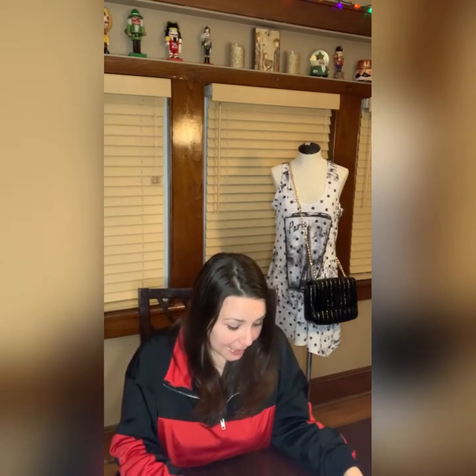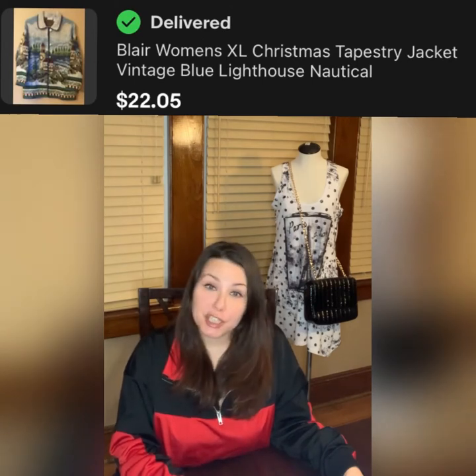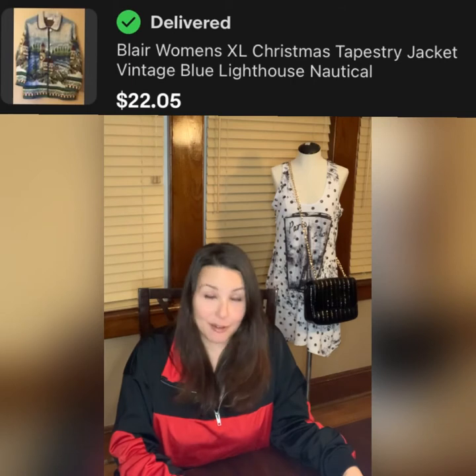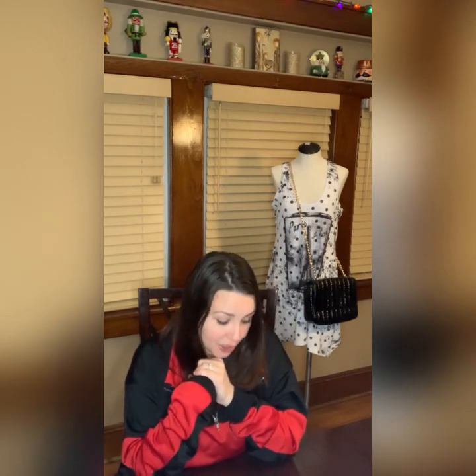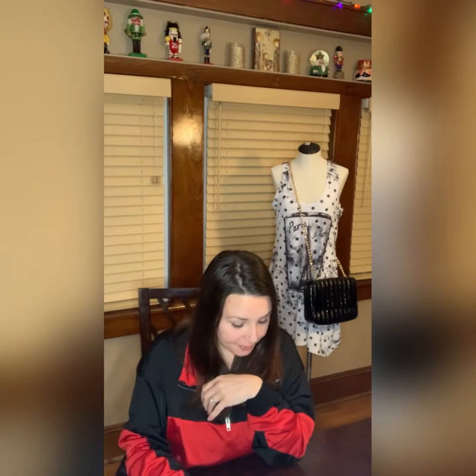My next item is a Belair — kind of an older brand — women's extra large tapestry vintage jacket. I remember my mom and aunts wearing this type of jacket, which is why I was drawn to it. I bought it at the bins, so I probably paid only a dollar something. It has a Christmas-type print but it's also nautical with a lighthouse, and it was nostalgic. The buyer paid $22.05 plus shipping — a great flip for about a dollar.